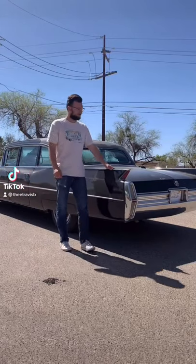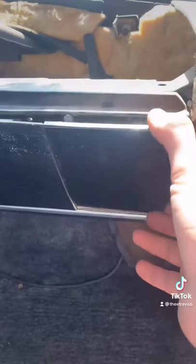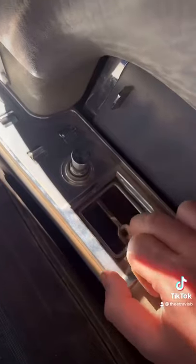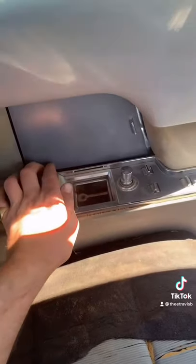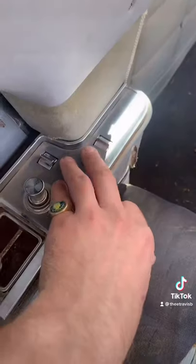Alright, so today I'm going to show you my personal favorite details on my 64 limousine. Up first, we have not one or two, but six total ashtrays in this car and four cigarette slash cigar lighters.